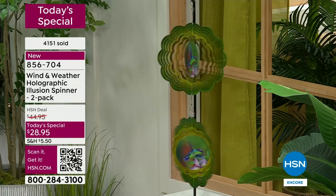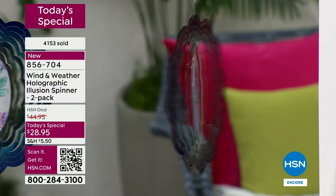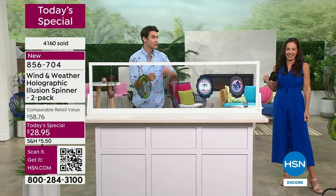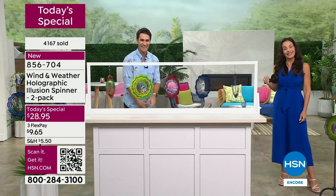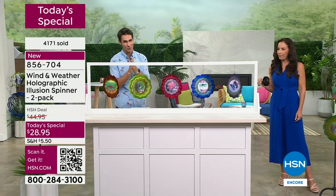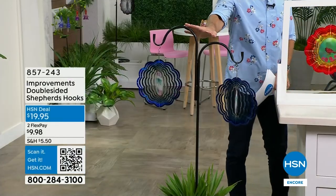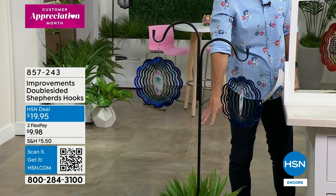Keep one for yourself or keep both — maybe one in the front yard, one in the backyard. Here's the thing: someone right now is ordering the two-pack planning to give one away, and then they're going to hang one here and one there and say, 'I think I'm keeping both.' Think about that. We need to wrap up this presentation — if you're on hold, thank you. Use the item number or QR code. The double-sided shepherd's hooks — only 150 remaining.